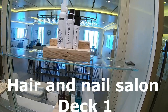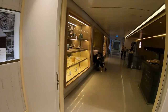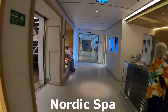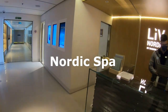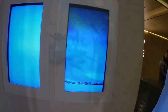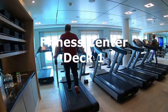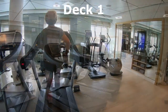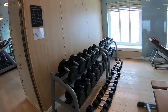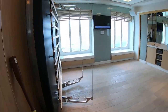Here's the hair and nail salon on deck one. It's pretty good size, and the people I talked to that used it were very impressed and really liked it. Right next door is the Nordic Spa, where you can also get massages. Here's the fitness center — for the size of the ship, it's a pretty good size, with plenty of treadmills that are normally available, and free weights on the other side.